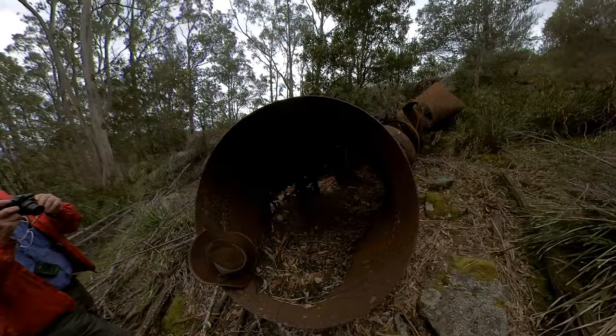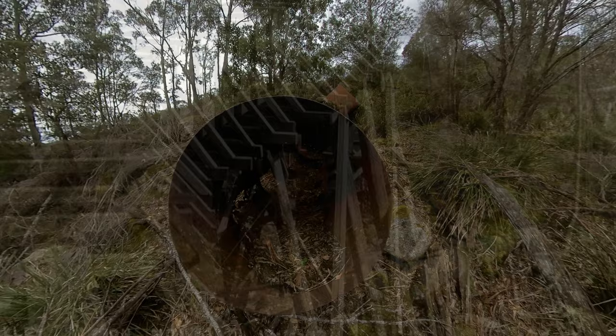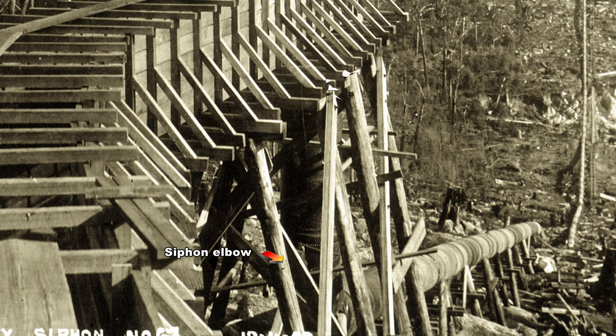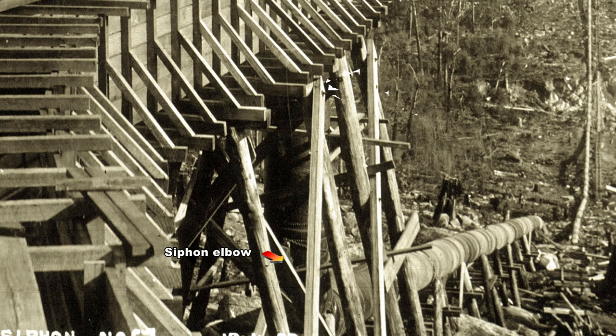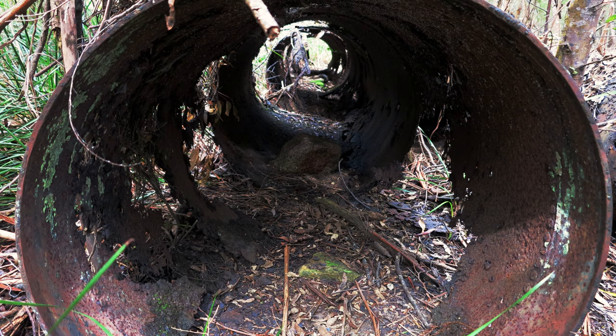Further up the hill we came across a substantial pipeline structure. This was the tail end of the siphon where the water was forced vertically upwards by the pressure from the pipeline across the other side of the valley. This is how it looked in 1901. Where sections of pipe were joined, workmen would crawl into the pipe with a bucket of tar to seal the joint and make it watertight.